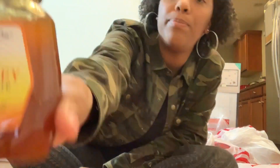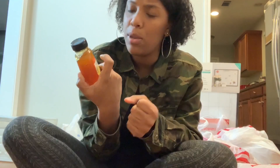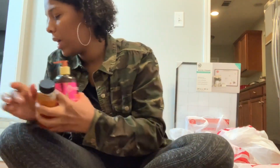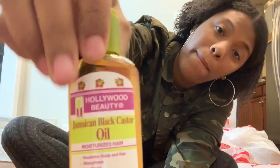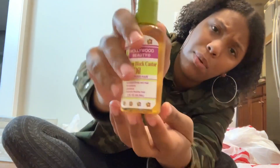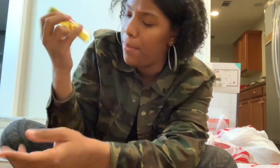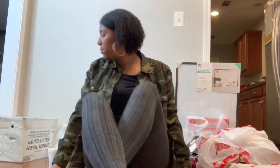I also got some Camille Rose honey hydrate from the leave-in collection. It's supposed to be used as a leave-in and help your hair have maximum hydration, which I have an issue with, so this is something I really needed. And then of course I got my Jamaican black castor oil — first time getting this brand, but it was like two dollars and 49 cents so I figured why not try it. I use it to seal my hair or sometimes just as a leave-in.